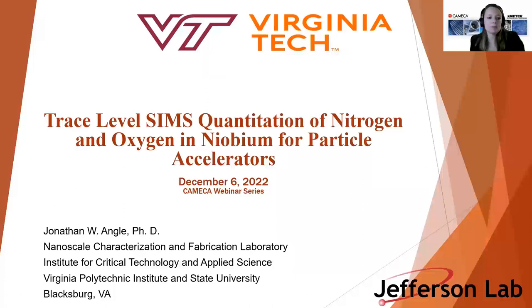Jonathan Engel is the SIMS and FIB Laboratory Manager at Virginia Tech, Nanoscale Characterization and Fabrication Laboratory. He has more than 10 years of characterization experience, and his research interests focus heavily on niobium SRF materials, particulate accelerators, as well as mechanically alloyed titanium-based materials. Today we'll present a webinar on trace-level SIMS quantification of nitrogen and oxygen in niobium for particle accelerators.